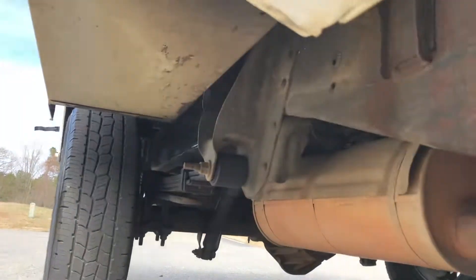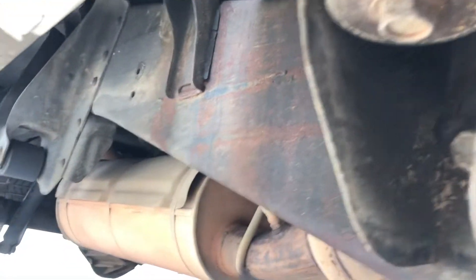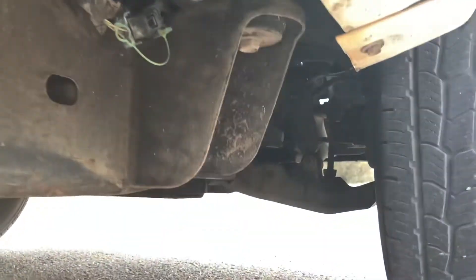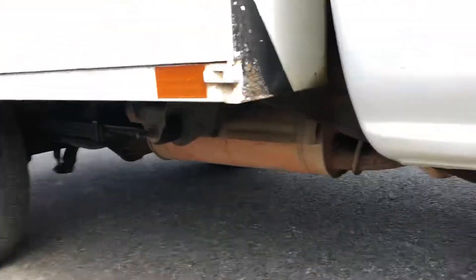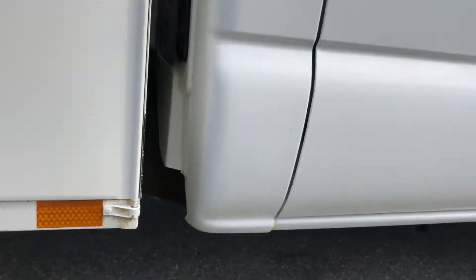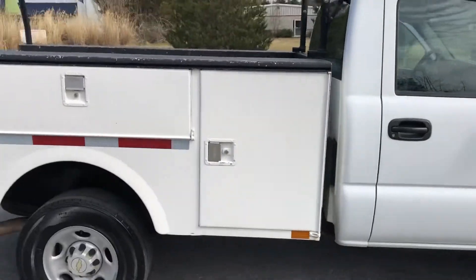No rust underneath — a little bit of surface scaling on the frame, but the boxes are all in good shape from a rust perspective. Pretty good all the way around, none of the rot or rust or anything like that that old Chevrolets can get.